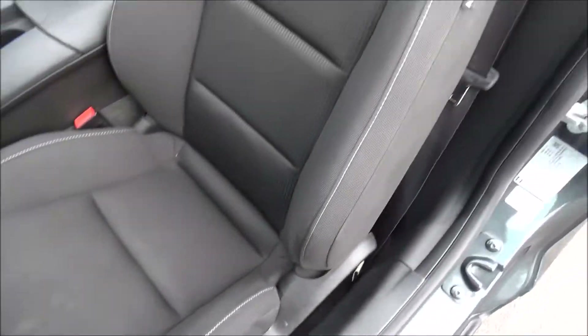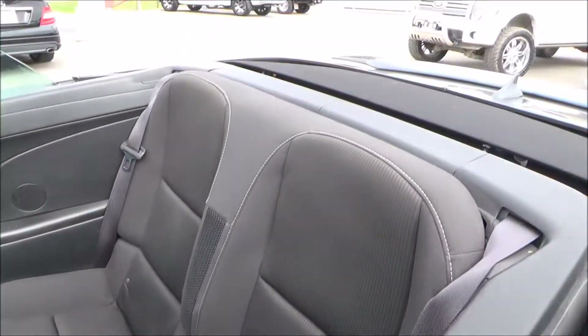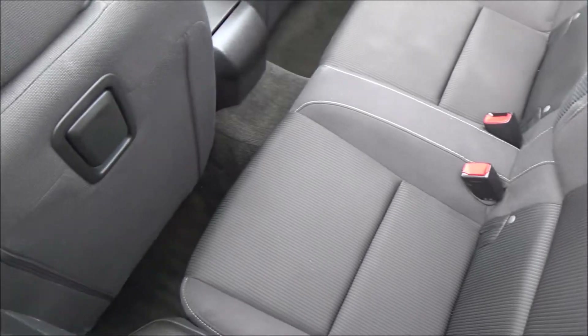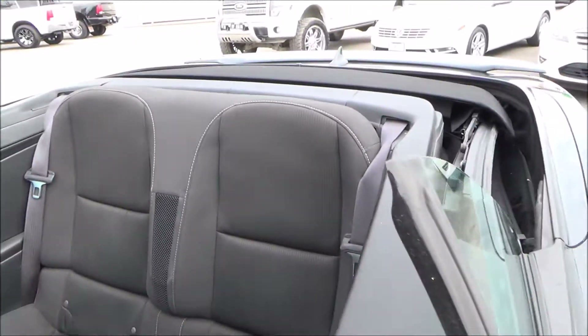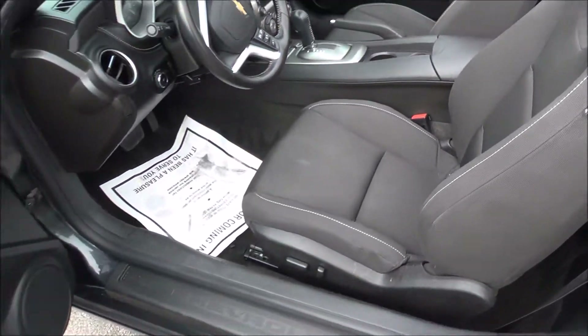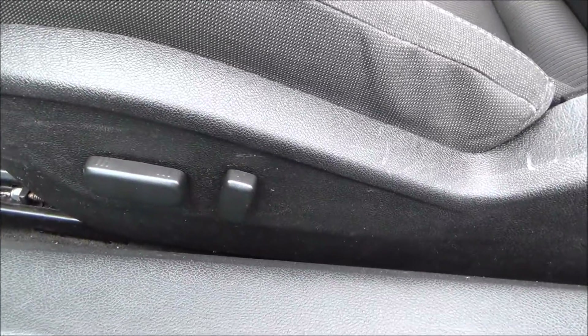You have a cloth interior. Since we have the top down, we're going to go ahead and take a quick shot of the back here.